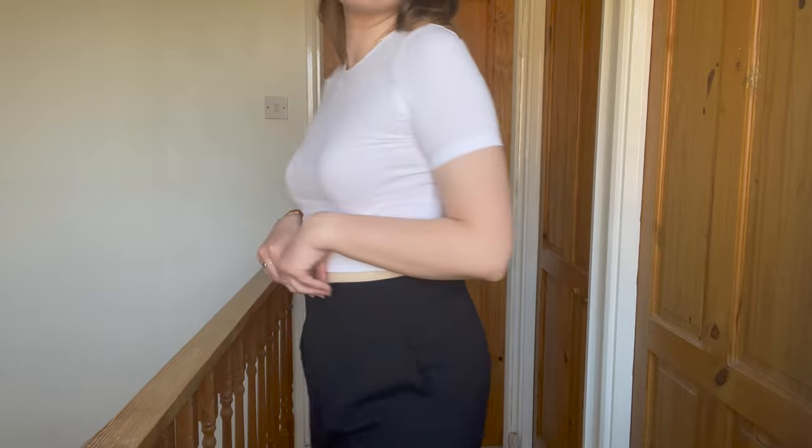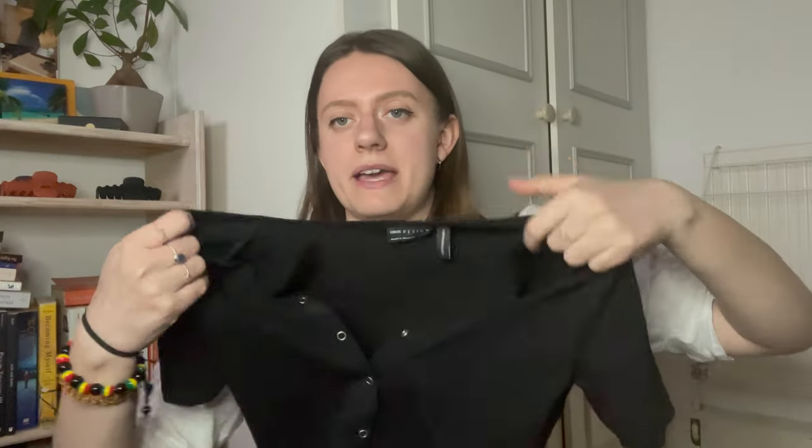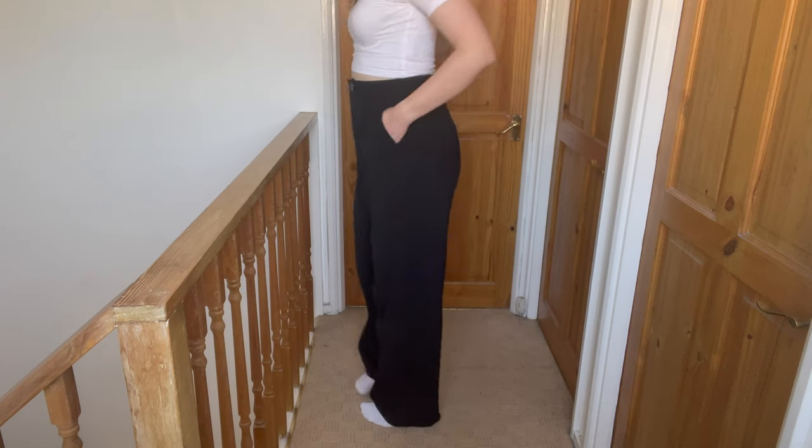Last but not least, I picked up some stuff from ASOS. I got this white cropped t-shirt and also this black one. I absolutely love the buttons in the front — they can be completely unbuttoned. It's really beautiful and very flattering. All three crop tops look great with high-waisted trousers or jeans and can be dressed up or down.